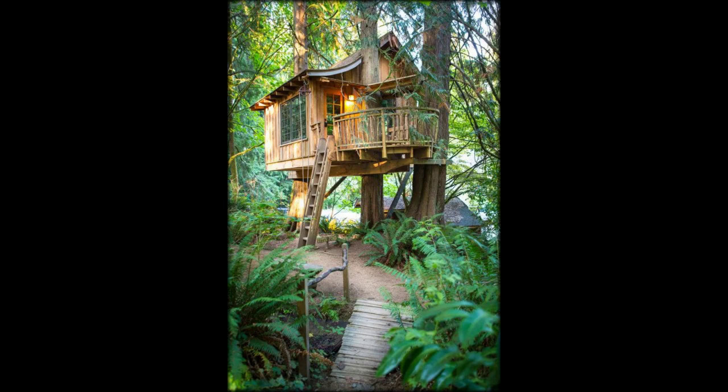If you can tear yourself away from the breathtaking surroundings, dining with a view is no problem in this open-plan property. The kitchenette includes a stovetop for a spot of home cooking.